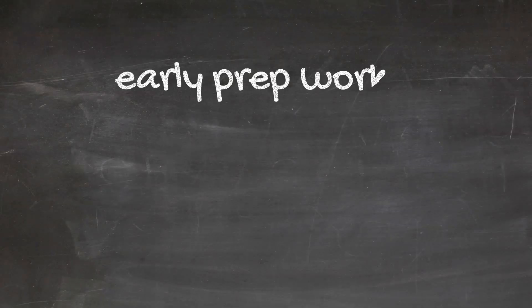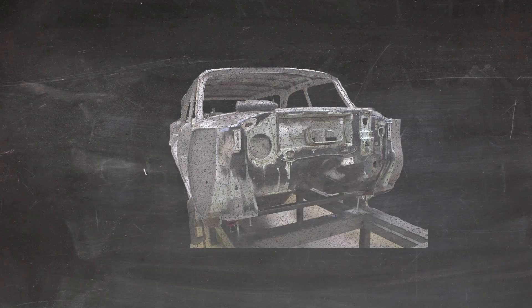Today on Gizmos Garage: early prep work, removing the firewall, and on the inside of the vehicle, removing the old flooring.